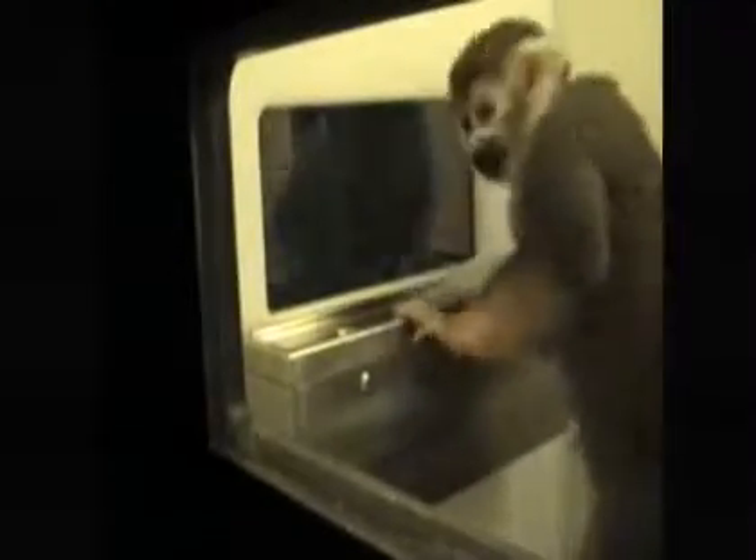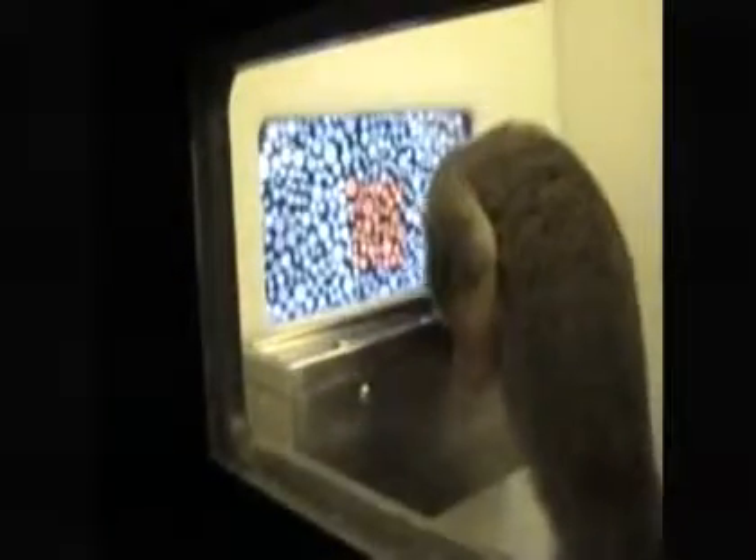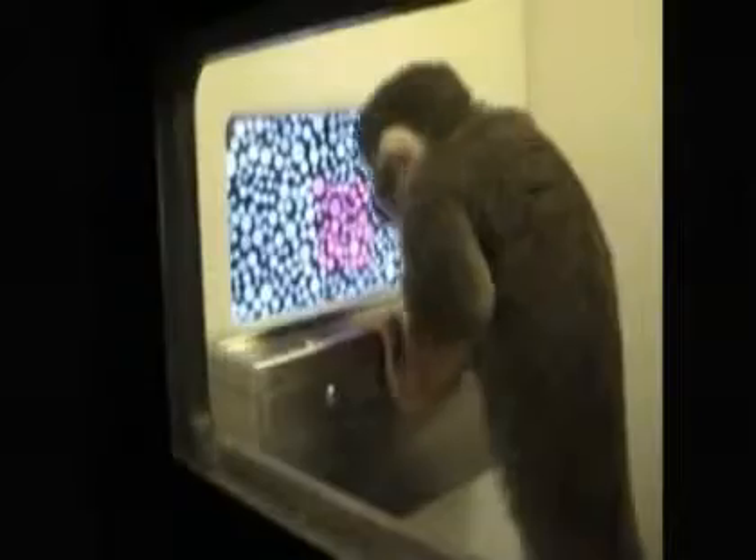Dalton the squirrel monkey is taking a color vision test — the same kind of test taken by school children all over the world. Whenever Dalton identifies the colored portion of an otherwise colorless image, he is rewarded with a sip of grape juice. In this experiment, he gets it right every time.